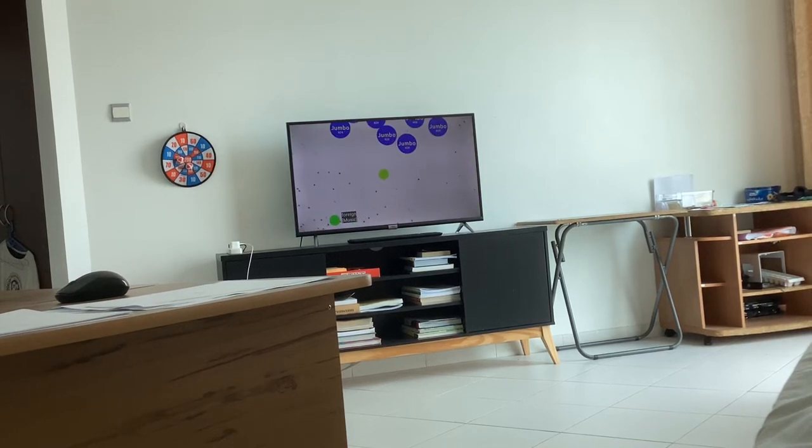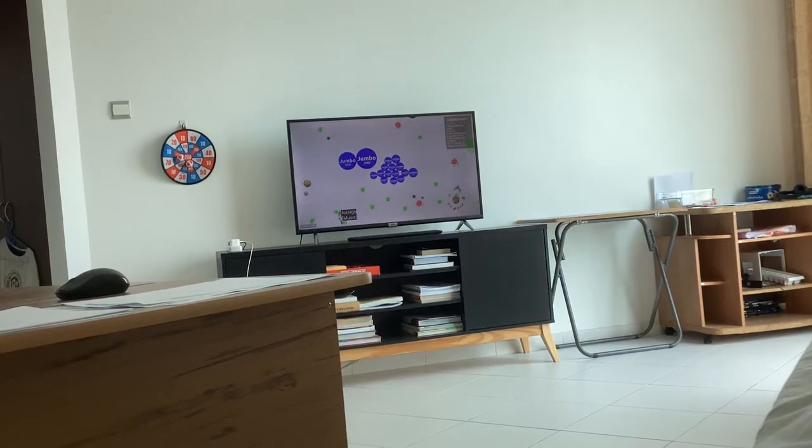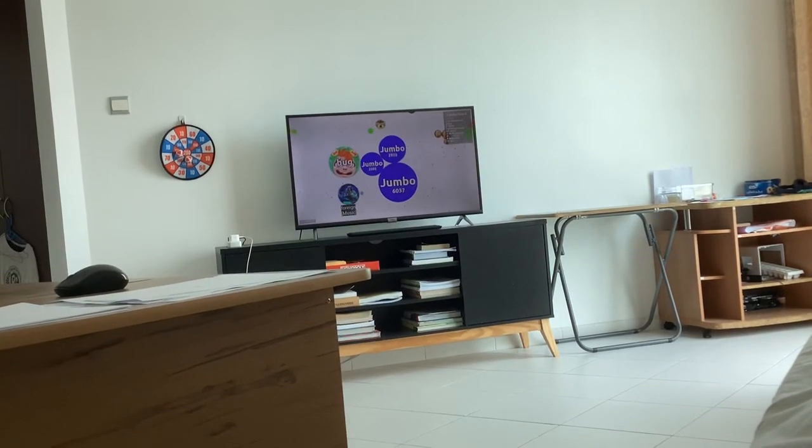I'm a bit sad that I've had to change my background to white. On my website, before it was yellow, now I've changed it to green and then back to white.